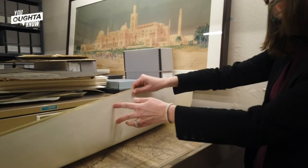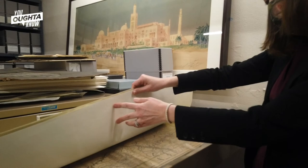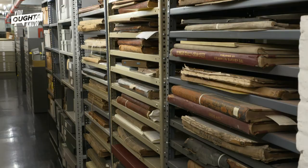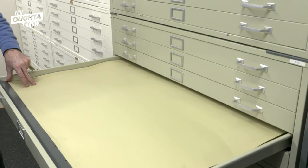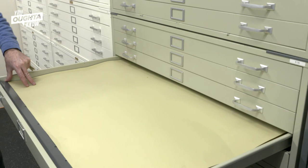We really are unique. Our collections include everything from blueprints and maps to census books and builders guides. If you want to know more about your neighborhood, or the house in which you live, or the hospital where your mom was born, you can come here or use our online resources to do research and help you make sense of where you live and who's been there before you.